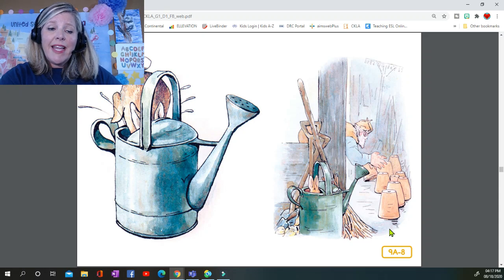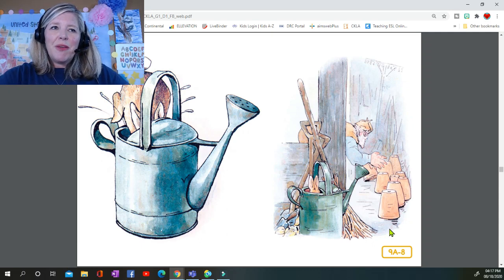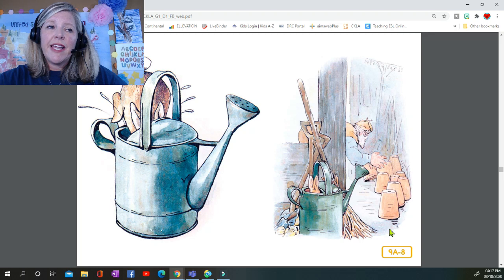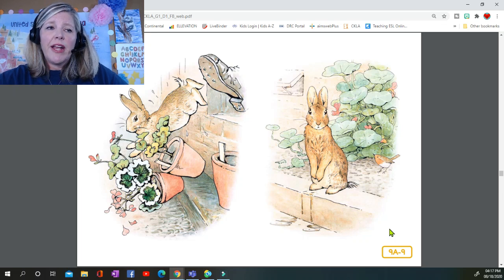He jumped into a can — it would have been a beautiful thing to hide in if it had not had so much water in it. Mr. McGregor was quite sure that Peter was somewhere in the tool shed, perhaps hidden underneath the flower pots. He began to turn them over carefully, looking under each. Presently Peter sneezed — "Kertyschoo!" Mr. McGregor was after him in no time and tried to put his foot upon Peter, who jumped out of the window, upsetting three plants. The window was too small for Mr. McGregor, and he was tired of running after Peter. He went back to his work.